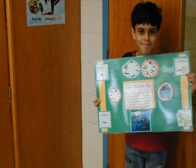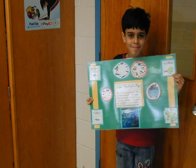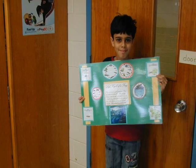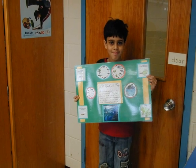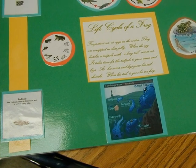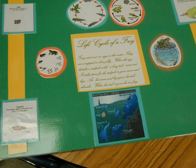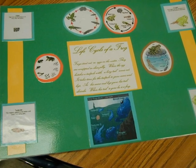Life cycle of a frog. Frogs start out as eggs in the water. They are wrapped in clear jelly. When the egg hatches, a tadpole with a long tail comes out. It takes time for the tadpole to grow arms and legs. As his arms and legs grow, his tail shrinks. When his tail is gone, he is a frog.